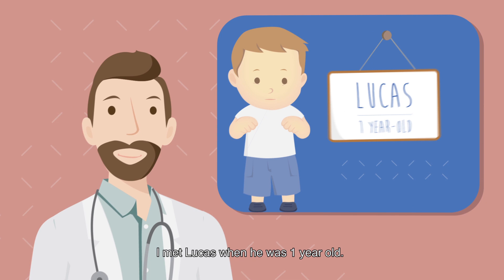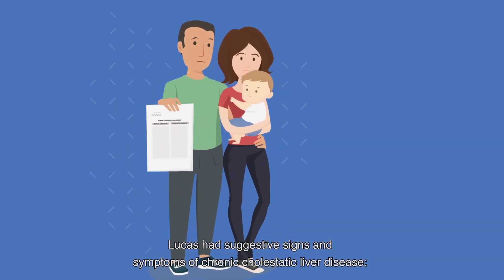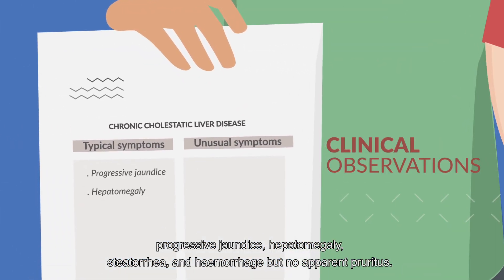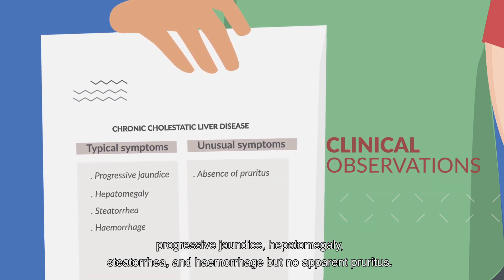I met Lucas when he was one year old. Lucas had suggestive signs and symptoms of chronic cholestatic liver disease: progressive jaundice, hepatomegaly, steatorrhea, and hemorrhage, but no apparent pruritus.